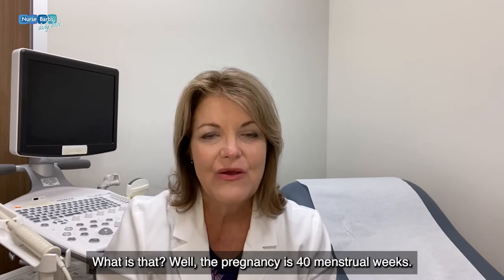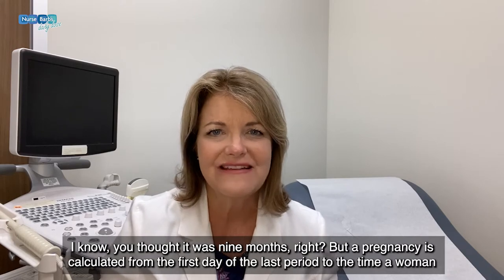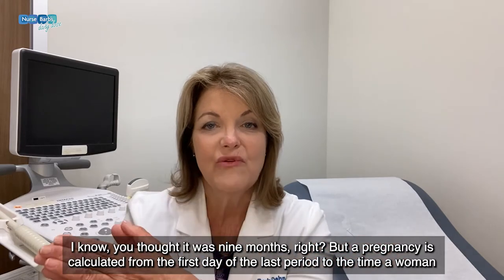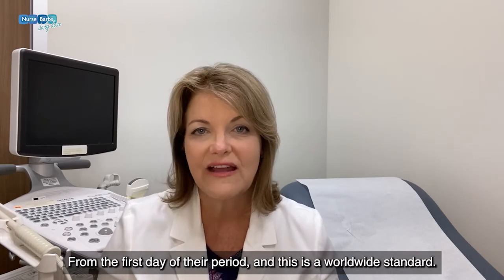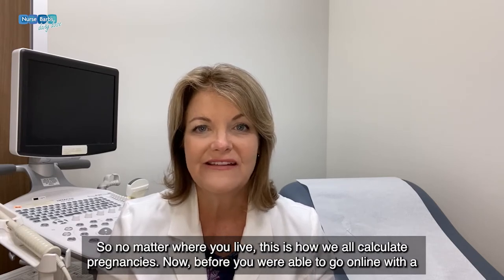What is that? Well, a pregnancy is 40 menstrual weeks. I know you thought it was nine months, but a pregnancy is calculated from the first day of the last period to the time a woman delivers. Most women will deliver at about 40 weeks from the first day of their period, and this is a worldwide standard — no matter where you live, this is how we all calculate pregnancies.